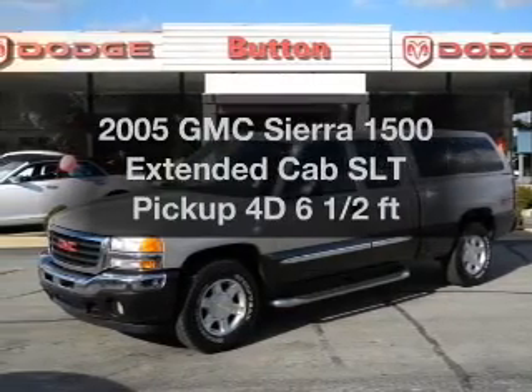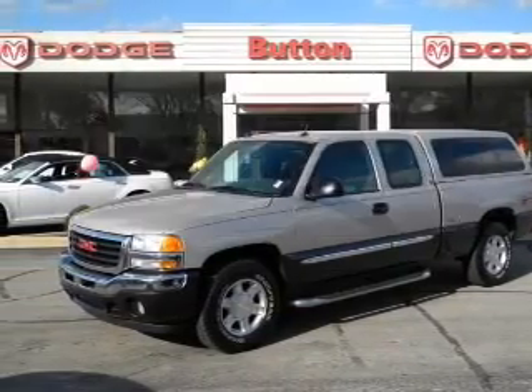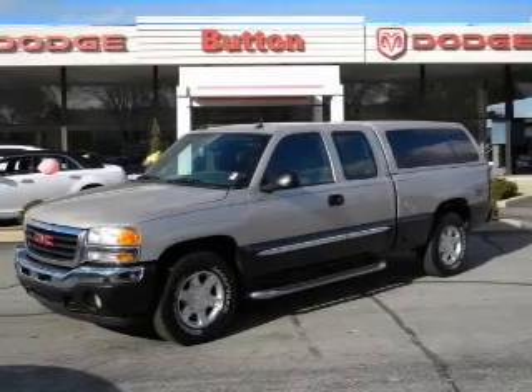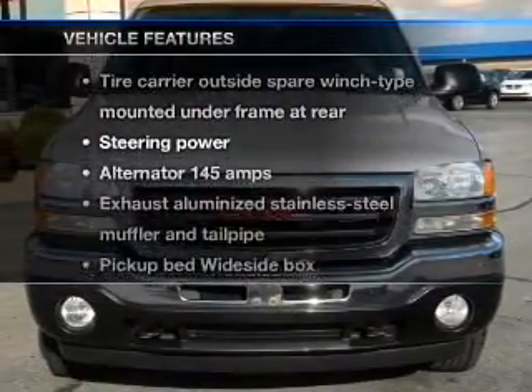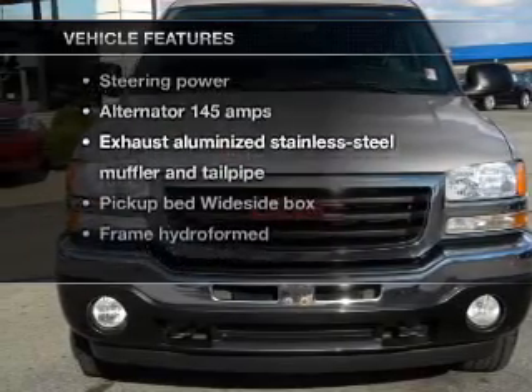If you're looking for an automobile with great attributes, look no further. With a reliable engine that responds smoothly to its automatic transmission, and with these notable features, you won't want to miss out on the opportunity to own this amazing ride.